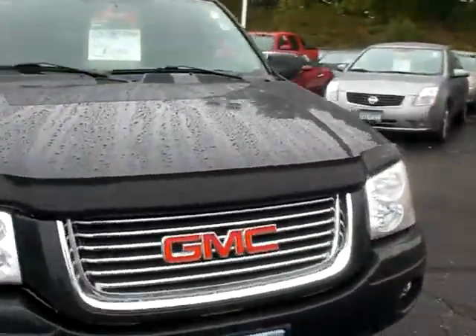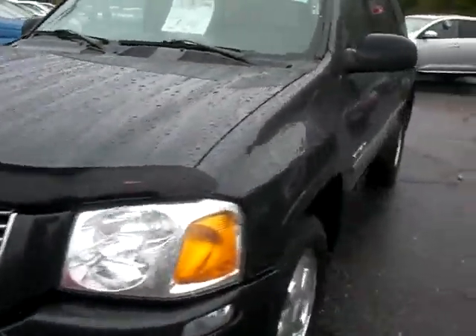You can see it's nice to have the bug shield to protect the front hood. You have the roof rails and the cross bars, so for extra cargo it fits nicely up there.